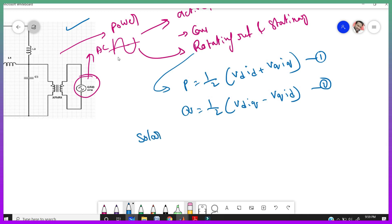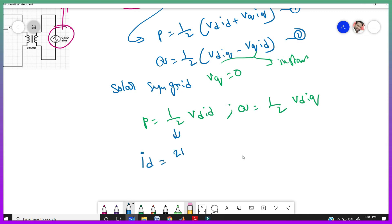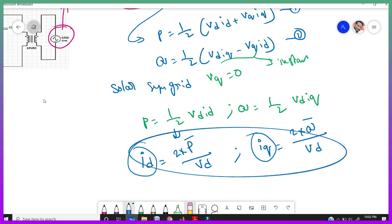When the solar panel is synchronized to the grid, V_Q becomes 0. Here V_D, V_Q, I_D, and I_Q are instantaneous voltages and currents. If V_Q = 0, then active power simplifies to P = ½·V_D·I_D and reactive power becomes Q = ½·V_D·I_Q. From these equations we get: I_D = 2P/V_D and I_Q = 2Q/V_D. Here I_D and I_Q are the active and reactive currents, and P and Q are the reference active and reactive powers. We use these equations to control the active and reactive powers, using a PI controller.